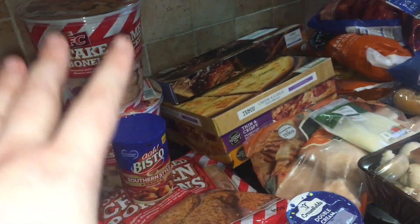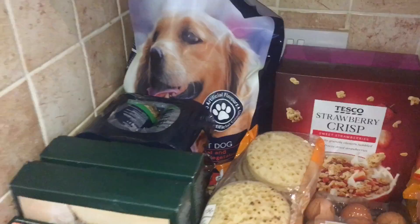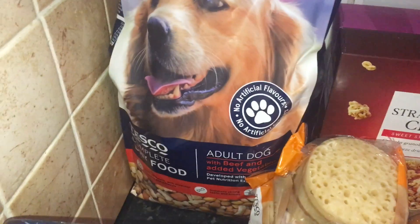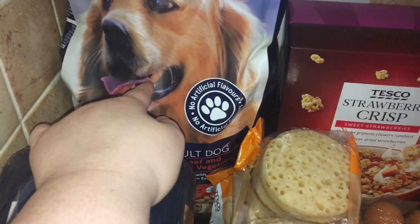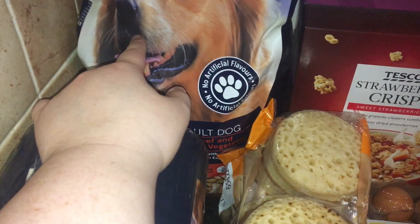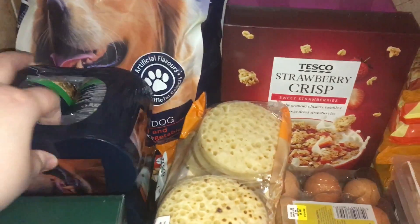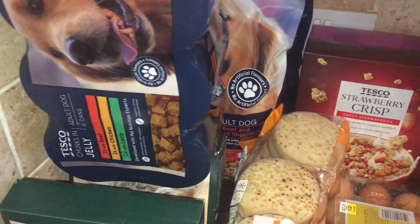Starting with the pet food — something just went splat on the floor! We got this adult complete meal dog food, which is three pounds or three pounds fifty for a three kilogram bag. Our dog has this for his breakfast and it lasts us about a week, which is really good. It's the only one that doesn't make him sick.